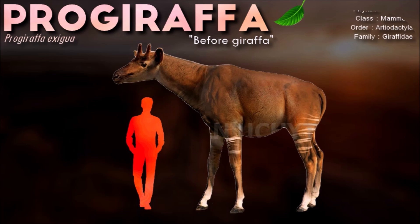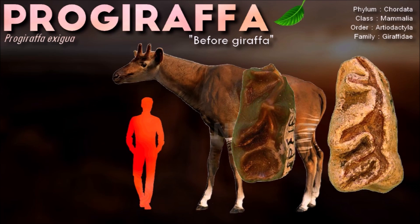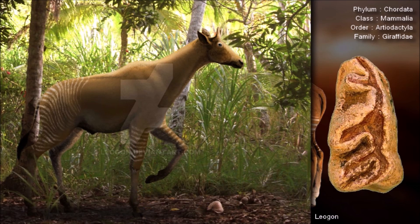Progiraffa is an extinct genus of giraffid artiodactyls that resembled a horse more than a giraffe. It may have fed on vegetation found in its open field habitat.